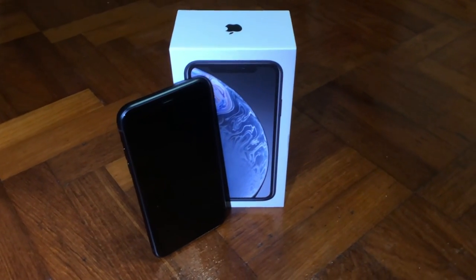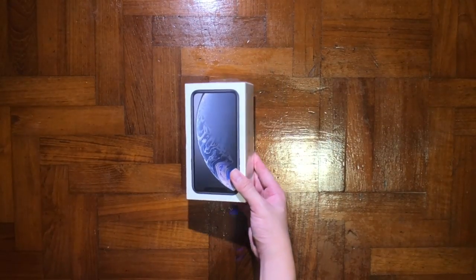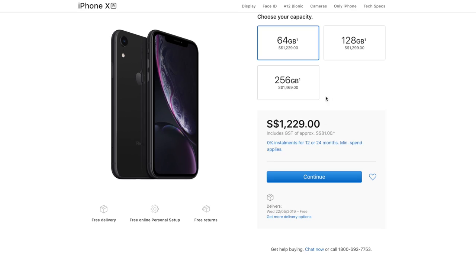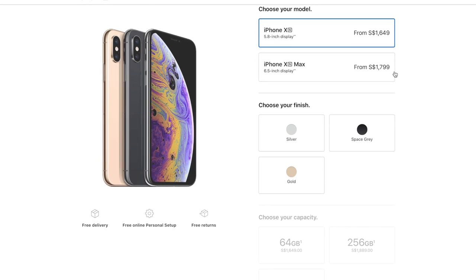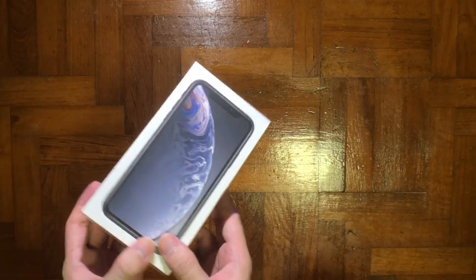This iPhone XR comes in slightly cheaper compared to the XS version, with the price starting at $1,229 Singapore dollars for 64GB and $1,299 for 128GB. Do not let them fool you that this is a budget iPhone — it's obviously not. But compared to the XS version, you can save up to $420, which is a lot.